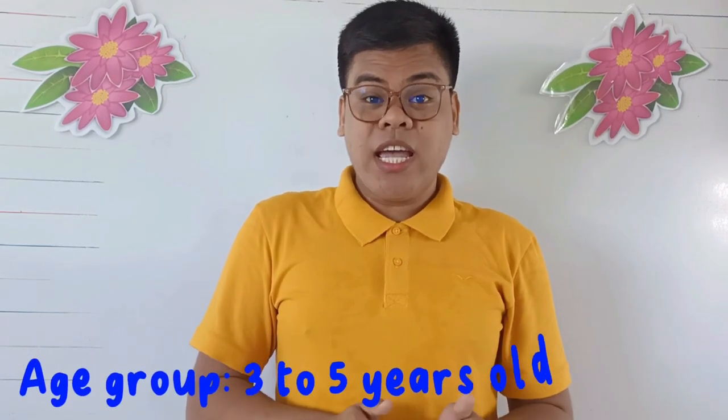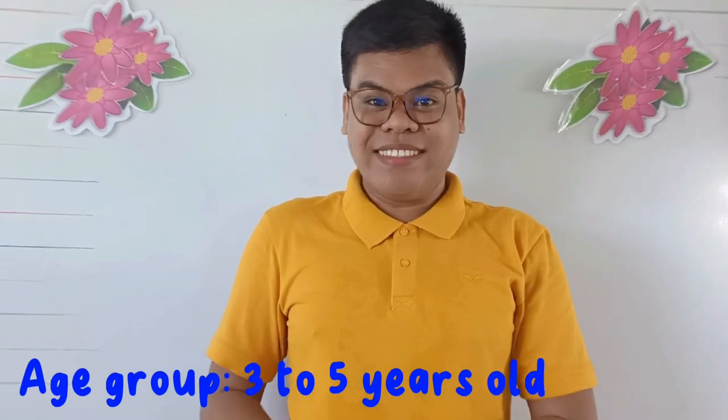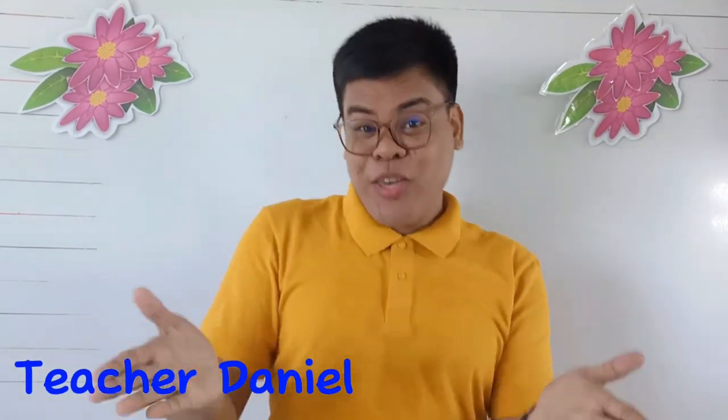The age group of my demonstration teaching is 3 to 5 years old. Hello, I am teacher Danielle. Are you excited? Are you ready? Alright, me too. Today, we will read a short story. But before that, we will sing a song. The song goes like this.